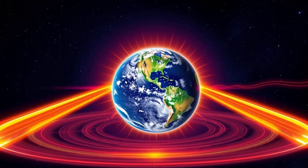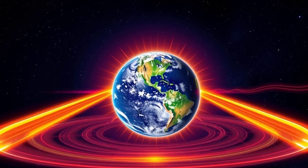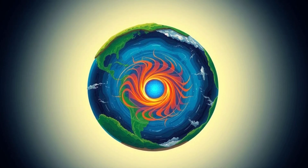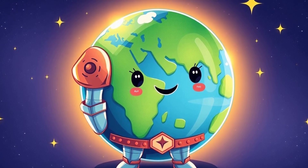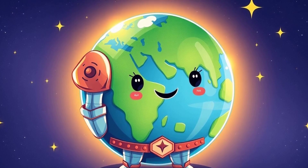Did you know Earth has a magnetic superpower? Its magnetic field acts like an invisible shield, protecting us from dangerous solar winds. Earth's core, made of spinning metal, creates this force. Without it, life here couldn't survive. It's like our very own suit of armor in space.